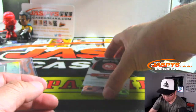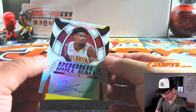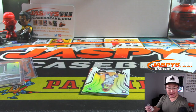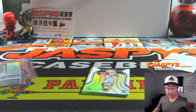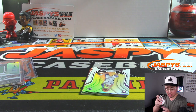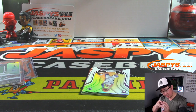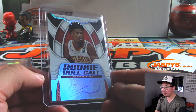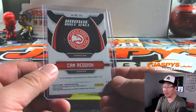And we've got rookie roll call — Cam Reddish. Nice. Rookie roll call autograph for the Atlanta Hawks, who should be southeast. Yes, southeast. And that will be for John. Hawks have been struggling, but they've got some solid names on their roster. They just need to put it all together, glue it all together. So there you go.